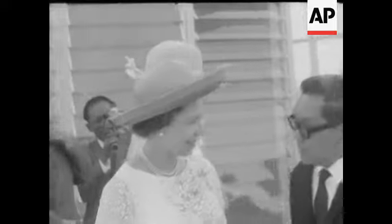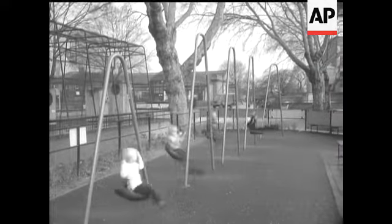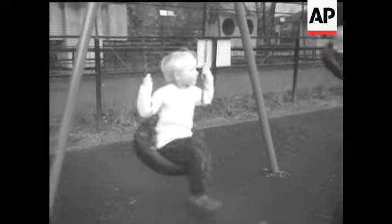They continue their tour by way of Singapore's neighbour, Malaysia. One of the oldest international playthings for children, the swing.